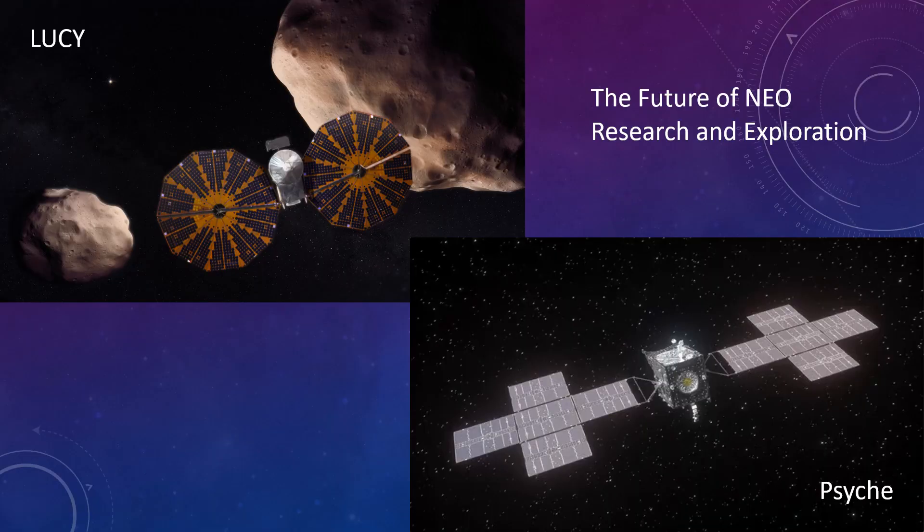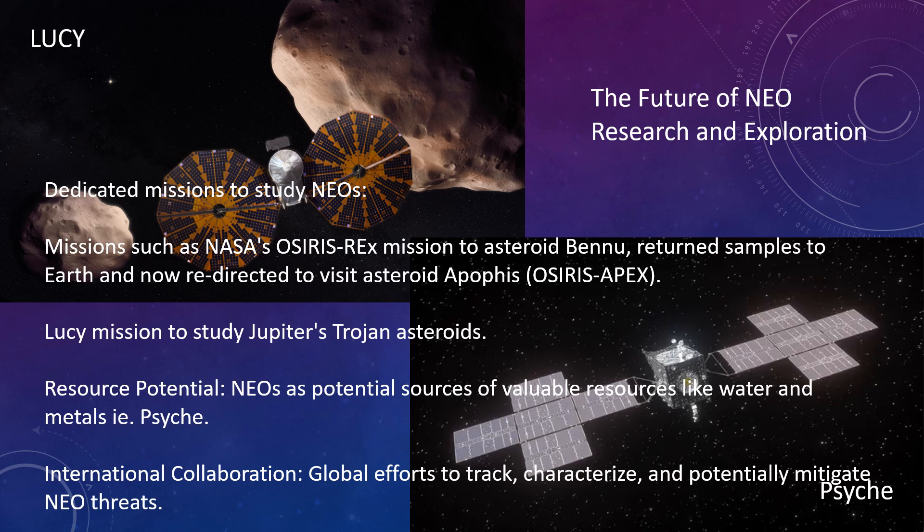The future of near-Earth object research and exploration: dedicated missions such as NASA's Osiris-Rex mission to asteroid Bennu — now redirected as Osiris-APEX to visit asteroid Apophis — and the Lucy mission to study Jupiter's Trojan asteroids. Near-Earth objects also represent potential sources of valuable resources like water and metals, such as asteroid Psyche. International collaboration is key for global efforts to track, characterize, and potentially mitigate near-Earth object threats.